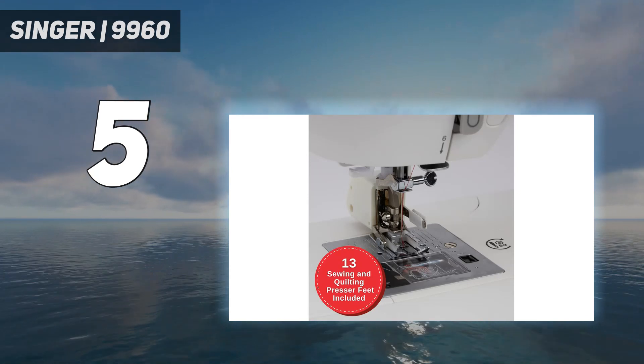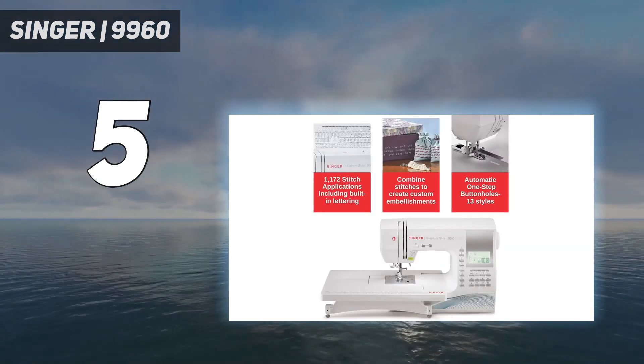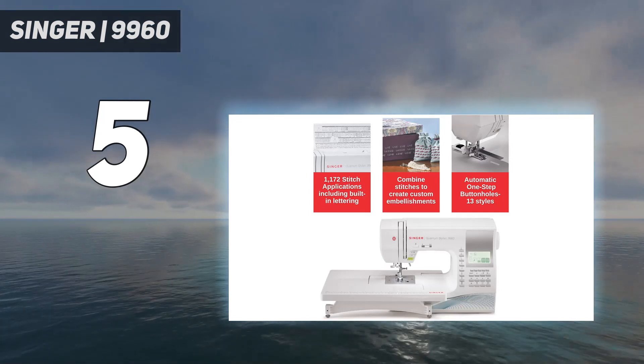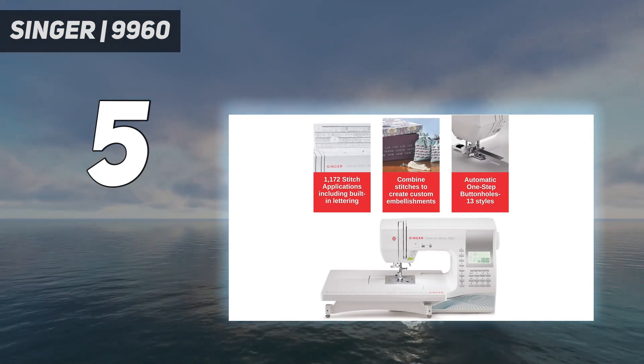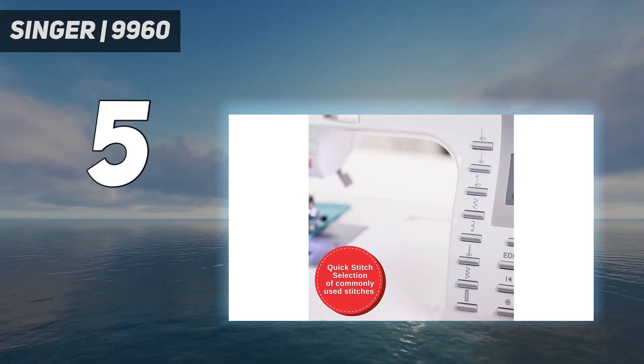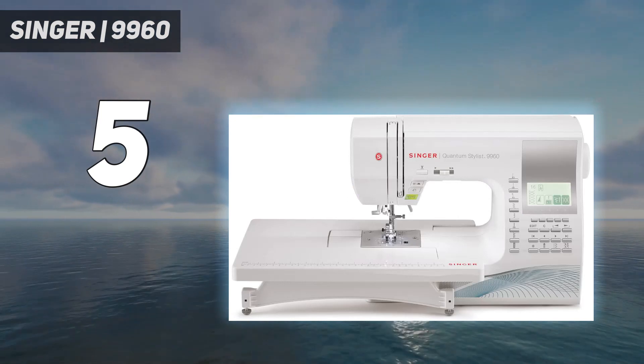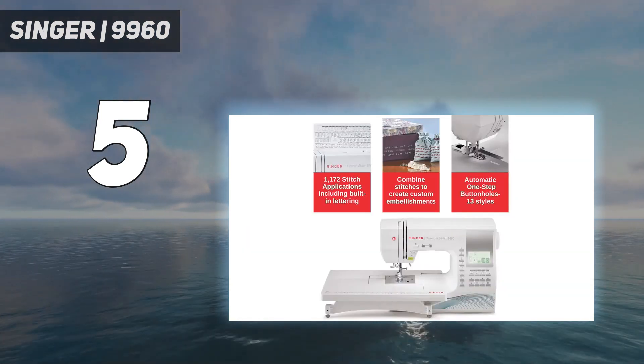A thread cutting button, stitch tacking button, and sliding speed adjuster just scratched the surface of what we loved about this machine. With a whopping 600 stitch options — the most on our list — and plenty of alphanumeric and decorative stitches to choose from, it's safe to say you'll always have plenty of options for adorning quilts with unique borders and quilting designs.